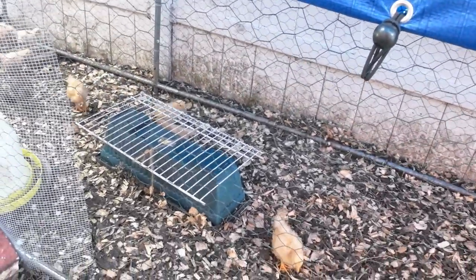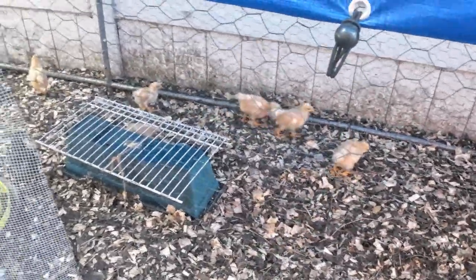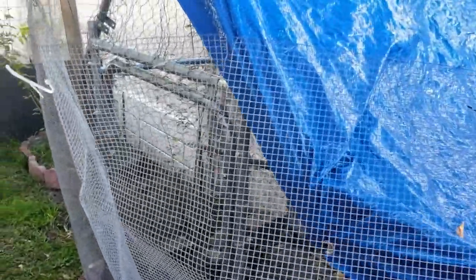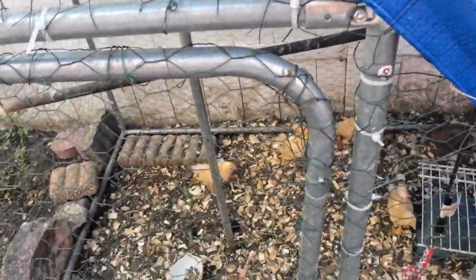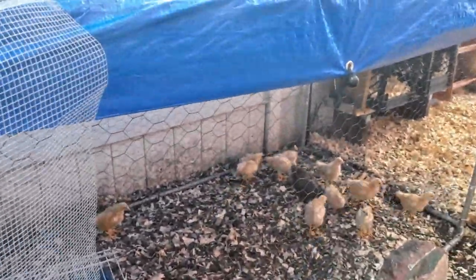Hey, you guys — we're going to y'all's new chicken coop tomorrow. My friend almost finished putting up her coop. She said the only thing they have to put on is the tarp and she'll be coming to collect her babies. No problem, because they're noisy.